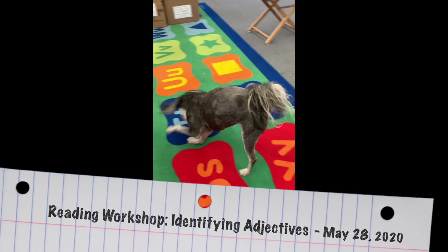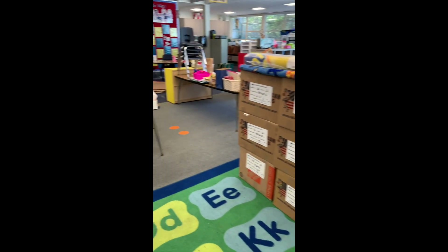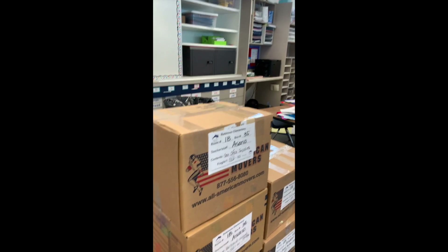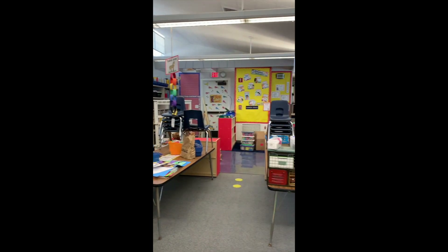Hi boys and girls, it's Ms. Asano and Emily, and as you can see, we are very busy packing up the classroom to get ready for next year. So since we are diligently packing and cleaning right now, I asked one of my friends to help with today's reading workshop lesson.